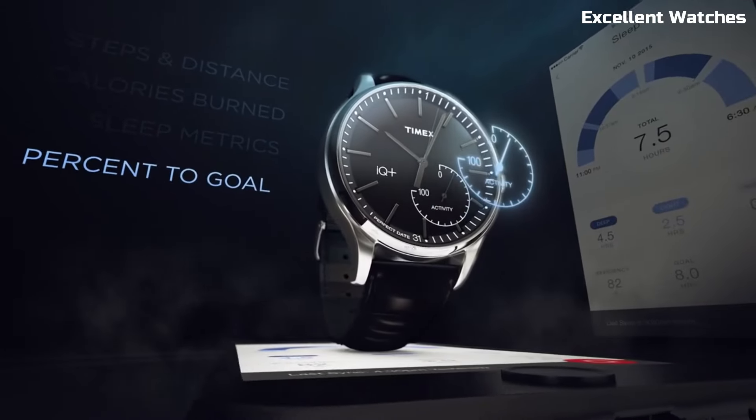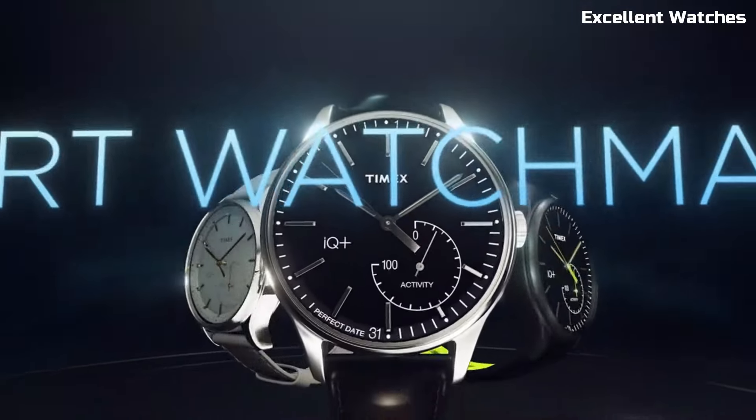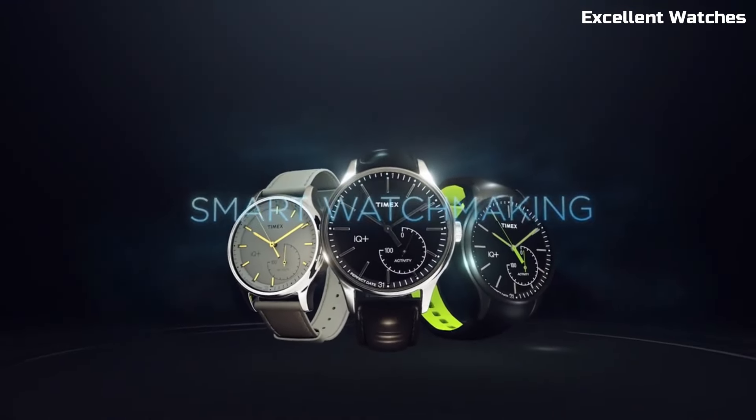Whether you're in the boardroom or hitting the gym, this watch effortlessly adapts to your lifestyle, making it the ideal choice for the modern man on the move.